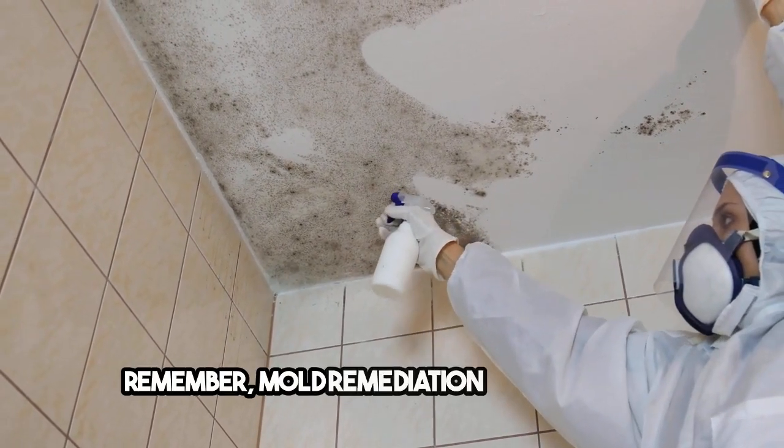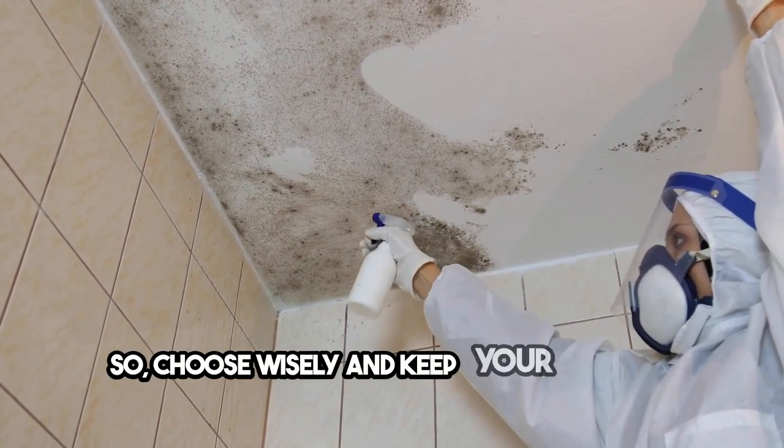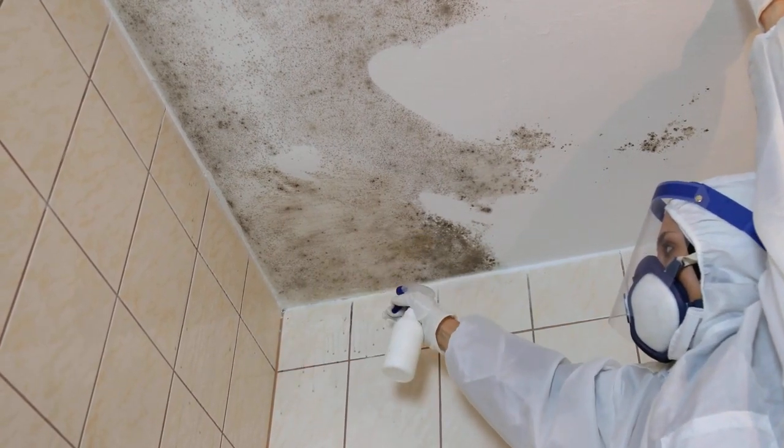Remember, mold remediation is critical for a safe and healthy home. So, choose wisely and keep your home mold-free. For more tips and insights, check out the resources I've mentioned. Stay safe!